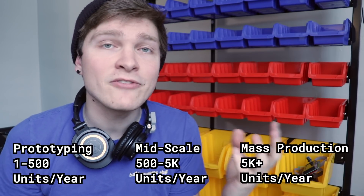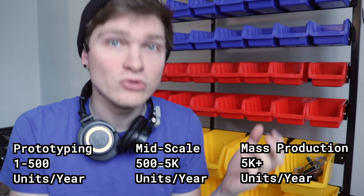I started calling this mid-scale manufacturing, which is roughly defined as having to make 500 to 5,000 units in a year. This is the range where it's a huge pain in the butt to make products using prototyping tools, but also not quite enough to justify going to a contract manufacturer. So I got really excited about this and started looking at all the different ways I might be able to make that gap a little bit easier to produce within.